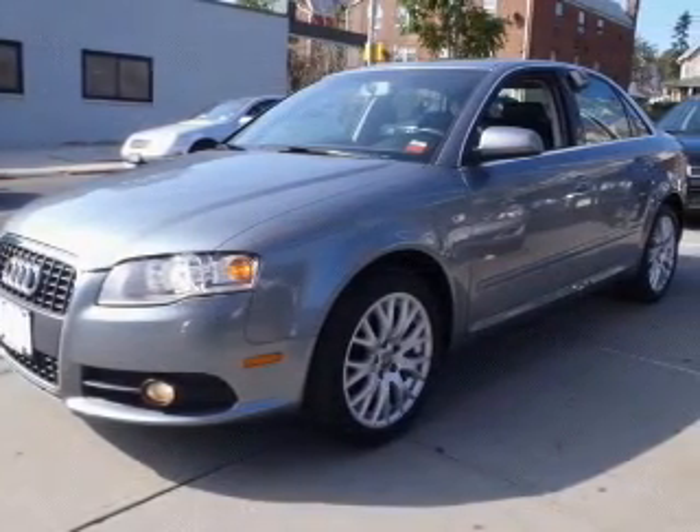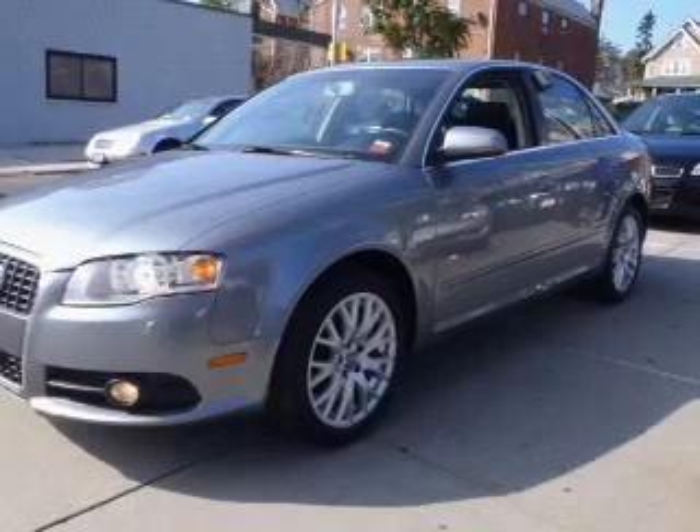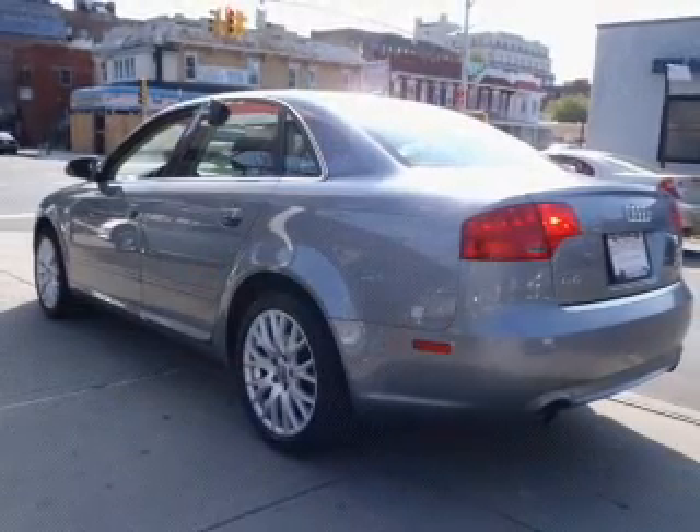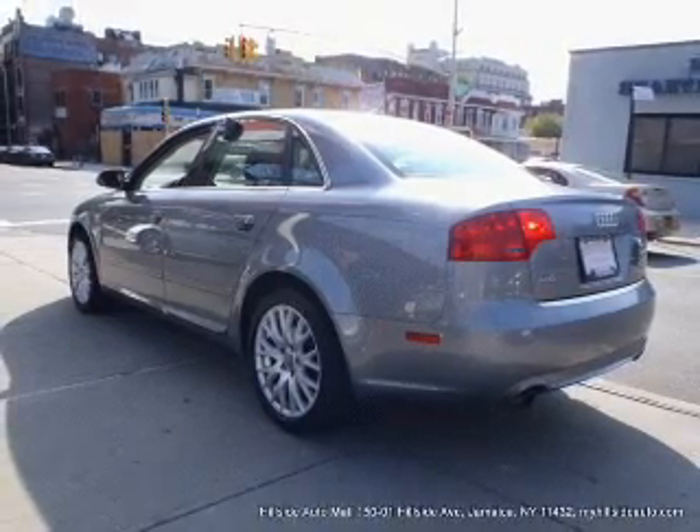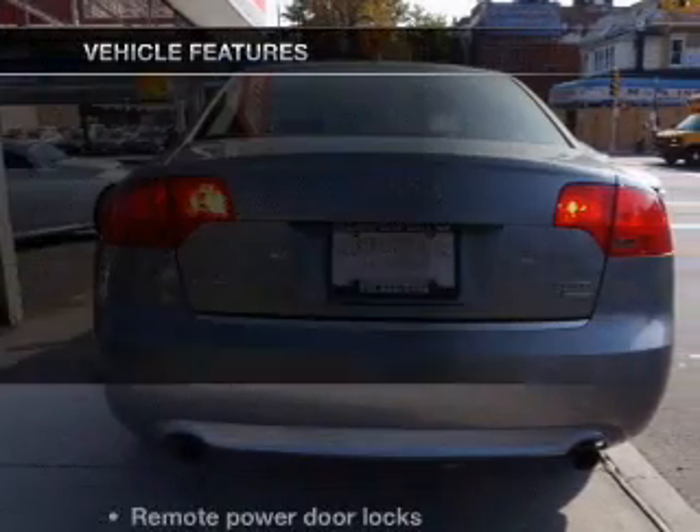Stand out from the crowd with premium wheels. Treat yourself to the splendor of a premium sound system. You will appreciate the safety feature of anti-lock brakes. Let the outside in with a built-in sunroof. And with these notable features,